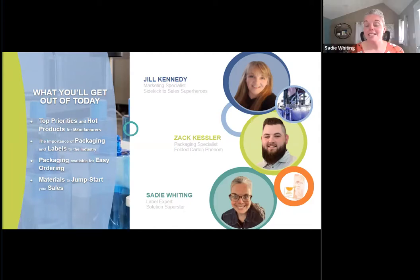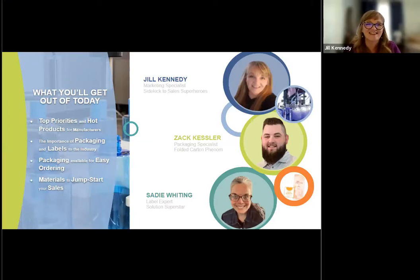It's been 19 years as of February. I joke and always say I started when I was two years old here at Labelworks. Labels, stickers, and decals is what I do every day, and I enjoy it. I'm looking forward to this session — it's going to be awesome.